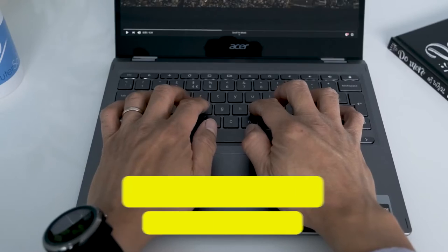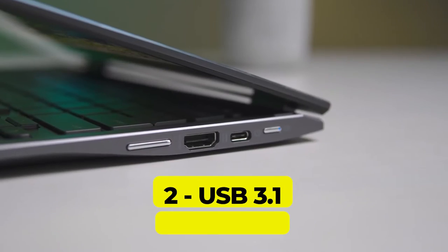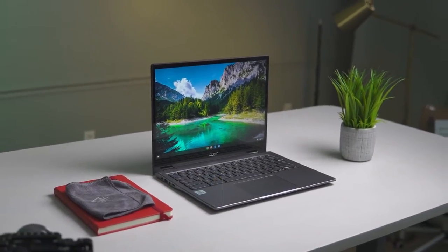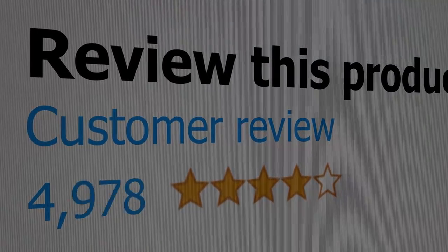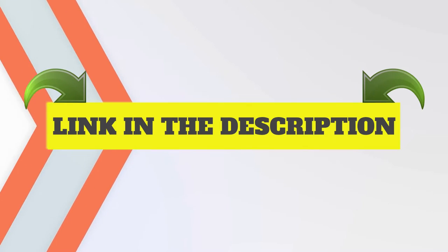Features: Backlit keyboard. Fingerprint reader. 2 USB 3.1 Type-C ports. Up to 15 hours battery life. 360-degree flip and fold design. This product's customer review is 4.3 out of 5.